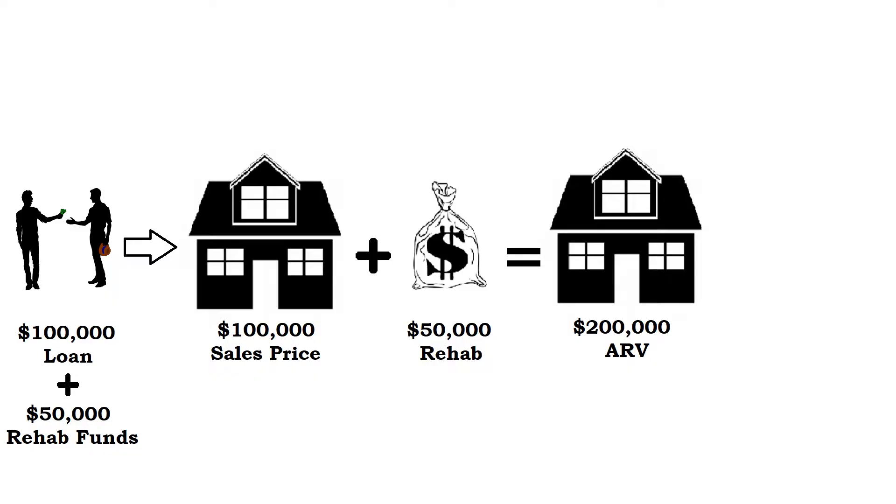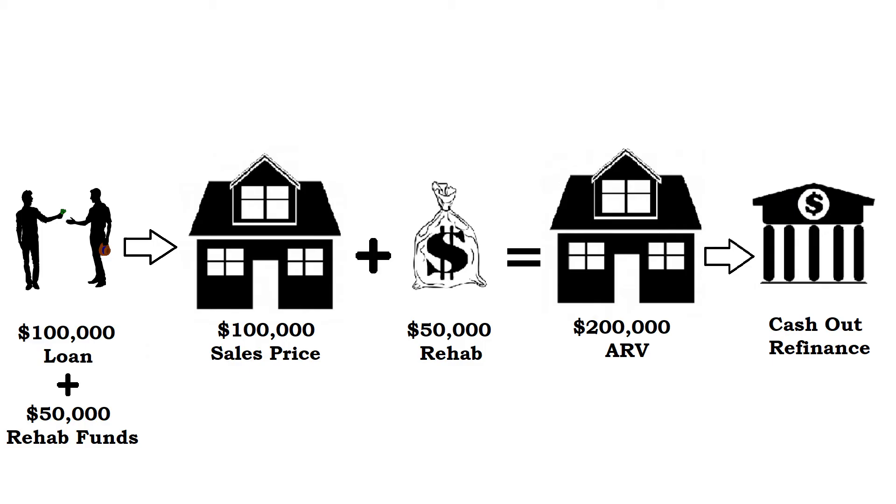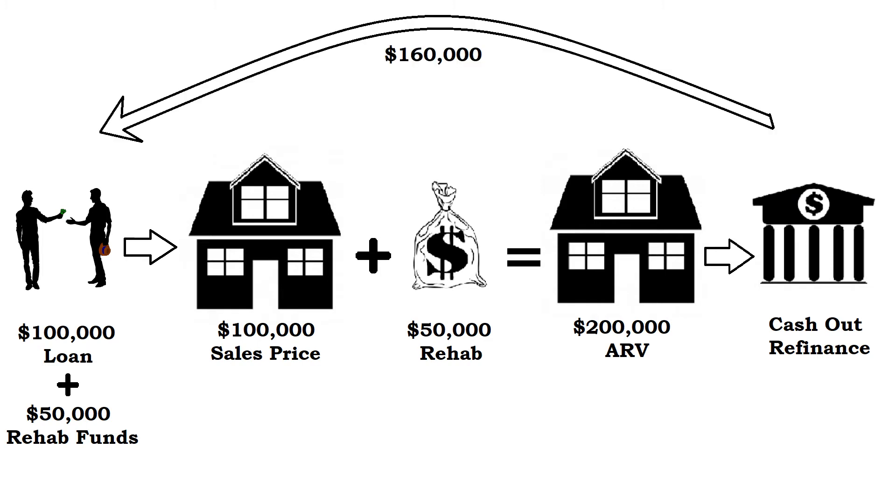Now the next step is where the magic happens. You're going to take that fully rehabbed $200,000 property and show it to a bank. Banks are way more willing to lend on a fully rehabbed and rented property because it's a much safer asset for them to use as collateral. Because of this, you can do what's called a cash-out refinance. Since the property is worth $200,000, most conventional lenders can lend up to 80% of the value — which in this case would be $160,000. Basically the bank cuts you a check for $160,000 and uses the property as collateral, just like any other loan.